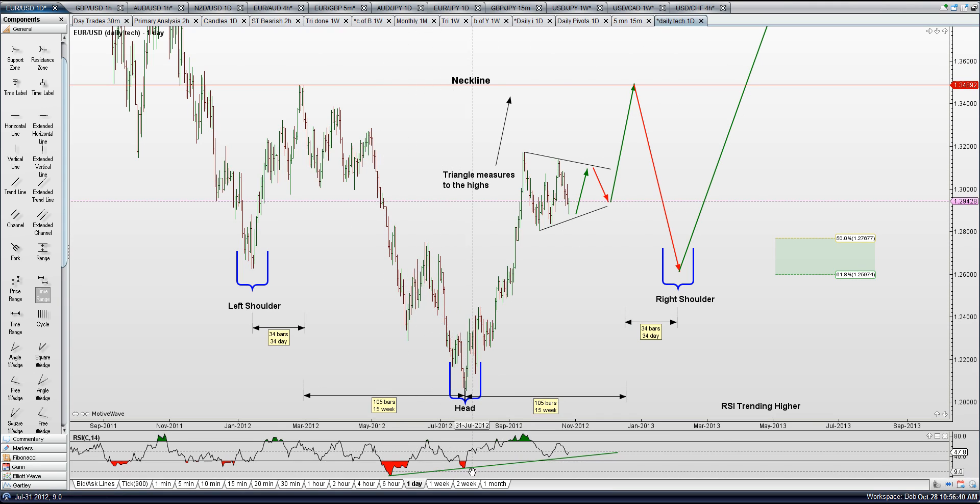We are making higher highs on this RSI after this divergence here for the head. We continue to make higher highs on the RSI, staying above this trend line. We have what looks like could be a triangle going on here, which would call for a little more up-down before breaking out.